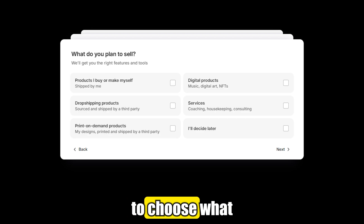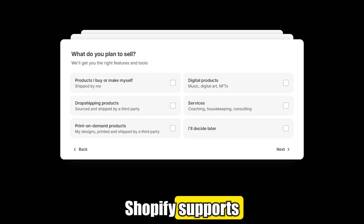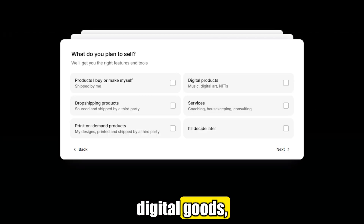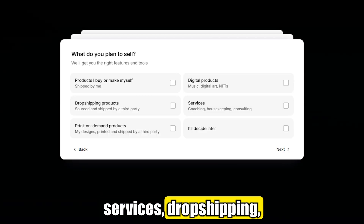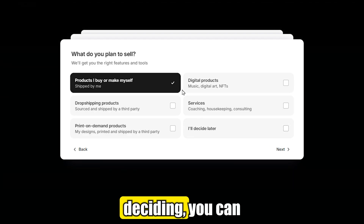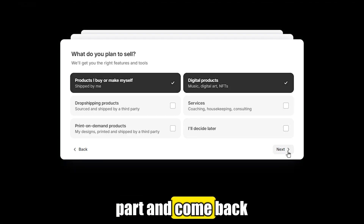Next, it's time to choose what you want to sell. Shopify supports nearly everything: physical products, digital goods, services, dropshipping, even subscriptions and print-on-demand. If you're still deciding, you can always skip this part and come back to it later.